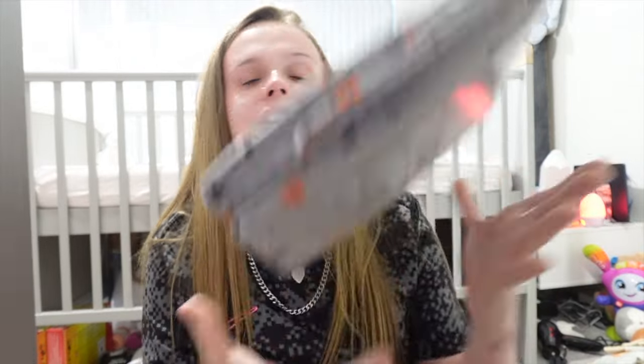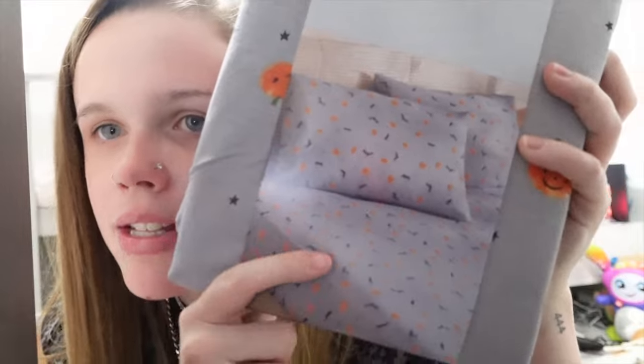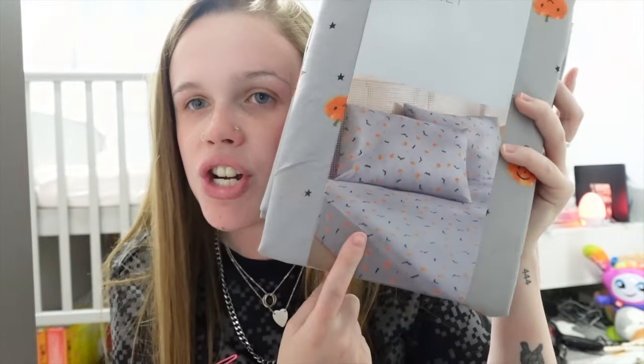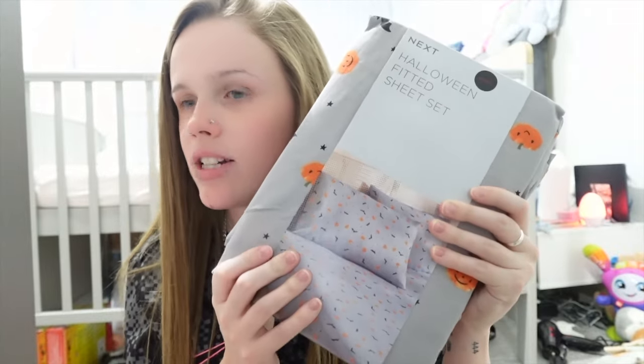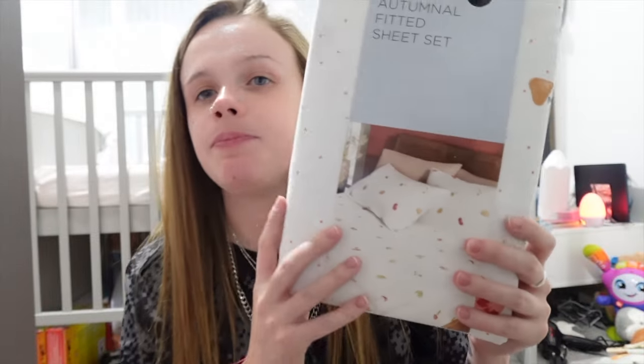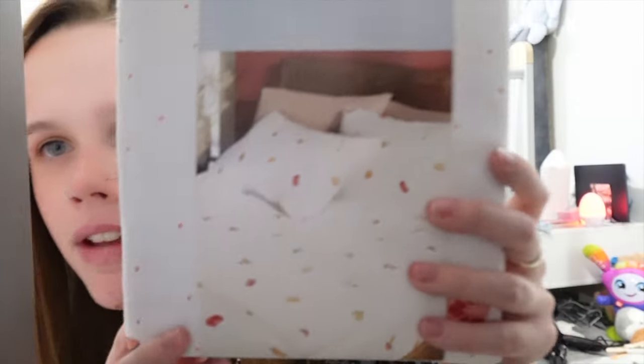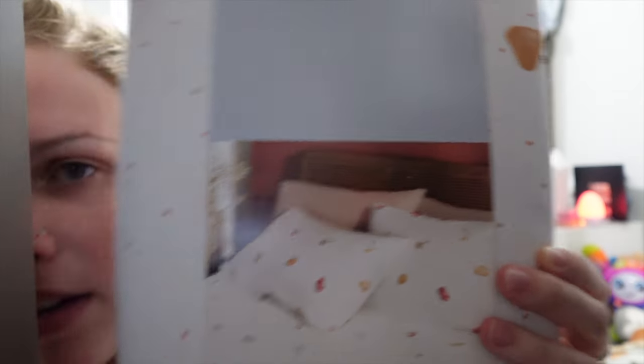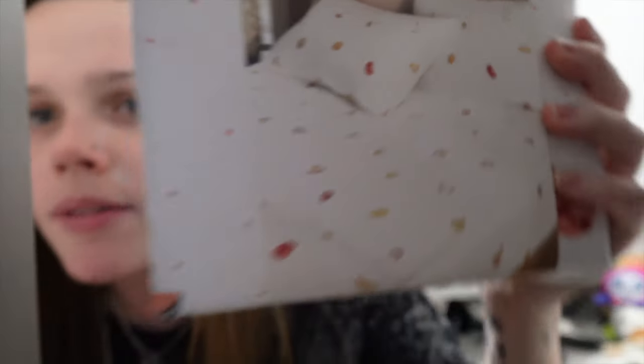We also got this Halloween fitted sheet with little pumpkins — you get two pillowcases and an under sheet with it. Bedding from Next is just such good quality and washes so well — there's nothing worse than washing something and it goes all crispy. We also got this white bedding with different colored pumpkins on it, also in double.